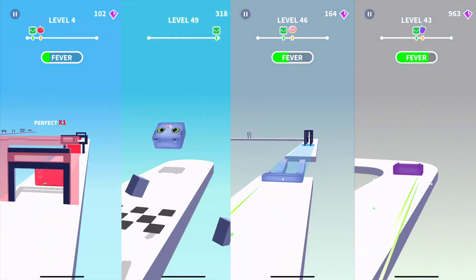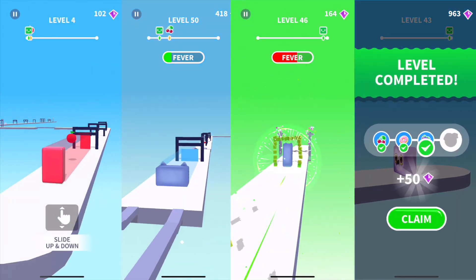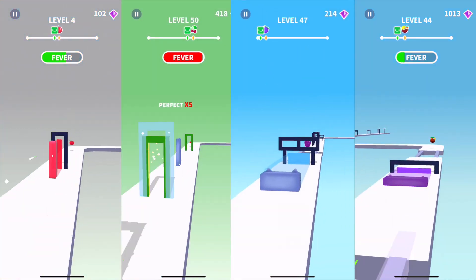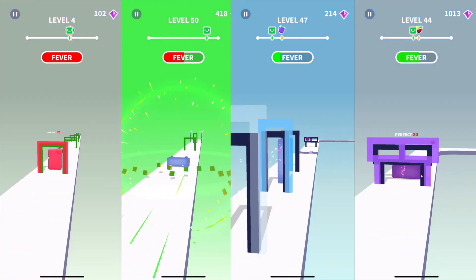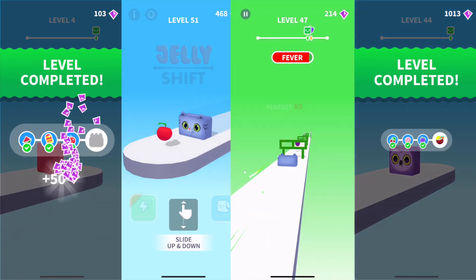Collect a bunch of coins and you will be able to upgrade your character from a jelly into a cool little kitty cat that you want to keep alive. While I have seen games like this before, Jelly Shift has a more fun take and really cool collectible characters like an owl or a cat.